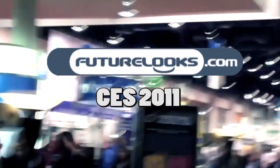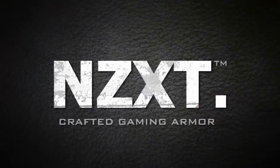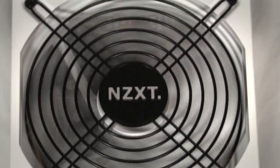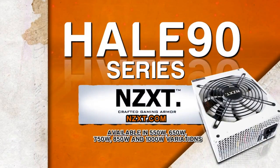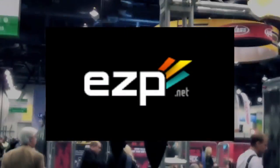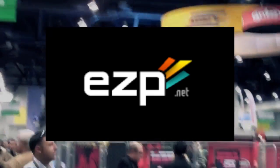FutureLOOKS CES 2011 coverage is brought to you by NZXT, creators of the award-winning Phantom Enthusiast Full-Tower Chassis and the Hale 90 80 Plus Gold Power Supply Series, and EZP.net, fast, reliable, and finely tuned web hosting and the official home of FutureLOOKS.com.